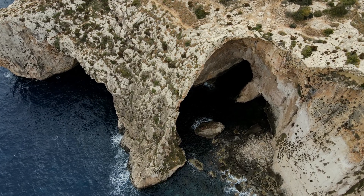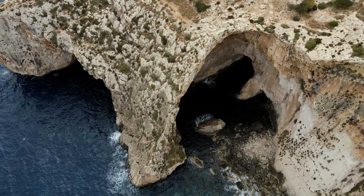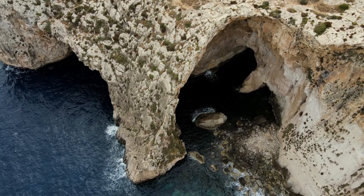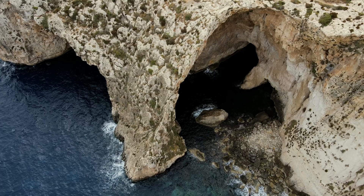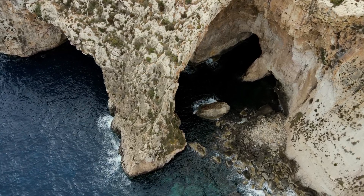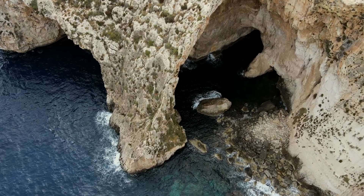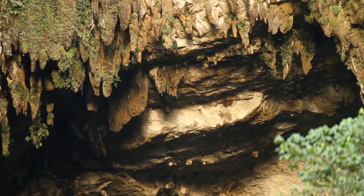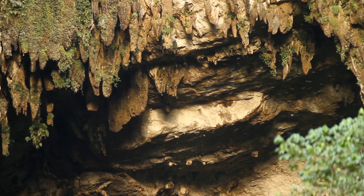Caves are remarkable natural formations that tell a story of geological processes spanning millions of years. At the heart of cave formation lies the powerful duo of erosion and weathering. Erosion occurs when water, wind, or ice gradually wears away rock, while weathering breaks down the minerals within those rocks. Together, these processes create the perfect conditions for caves to develop, particularly in soluble rock types like limestone.